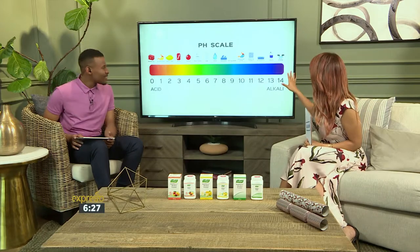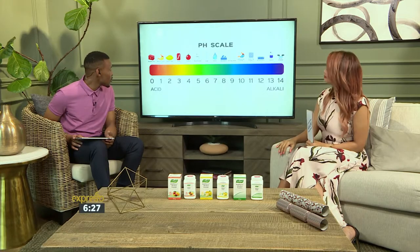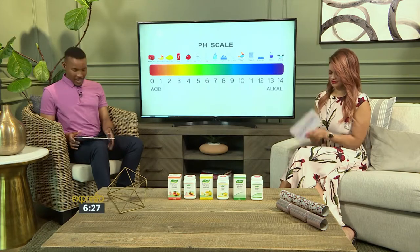Do you understand, Zoe? Yes, and I'm having a look at this, so I'm getting a bit of an idea. So where zero is the most acidic, that would be like battery acid. And of course, at 14, the most alkaline would be drain cleaner. Okay, so you're ready to play the game? Yes, I'm ready.